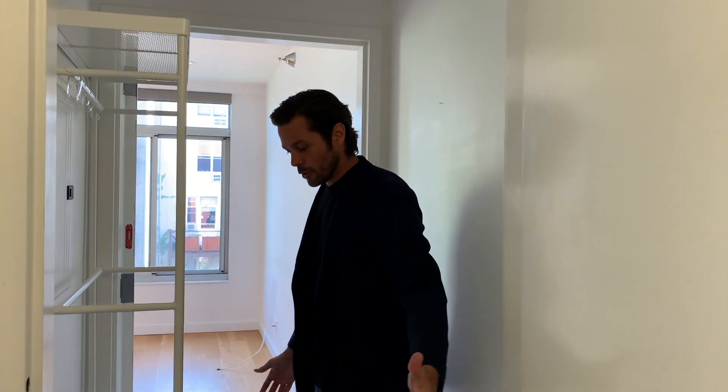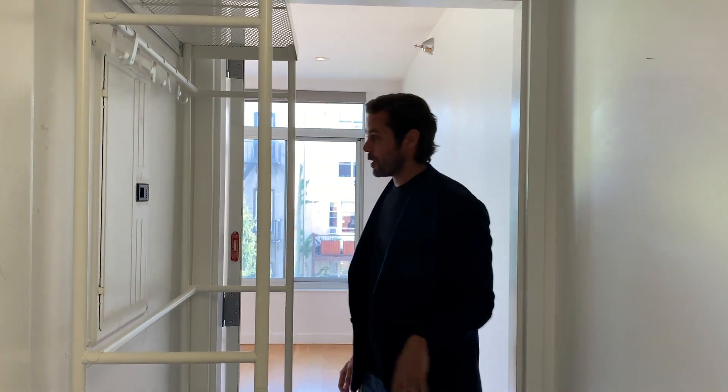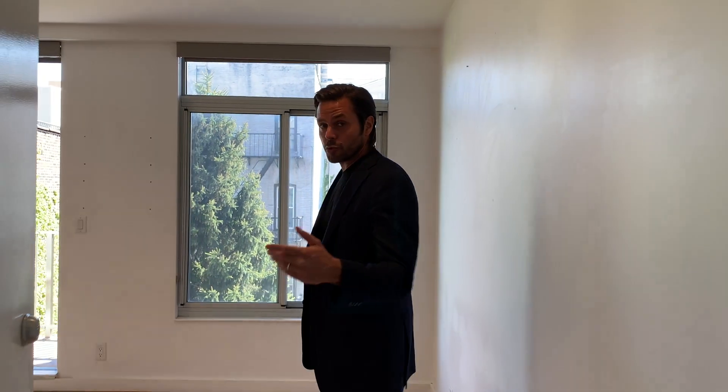Welcome to 292 7th Street in Park Slope, Brooklyn. We are in apartment D. You'll notice you have a private vestibule here where you can store your shoes, coats, jackets, things like that. It's a little additional bonus space. In Brooklyn, any space is an important space. You have two doors for security — you can lock both of them, which is great.